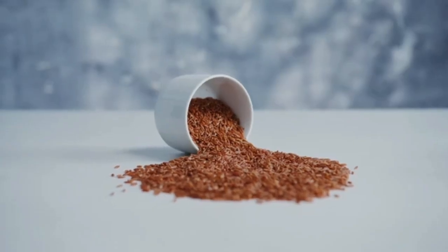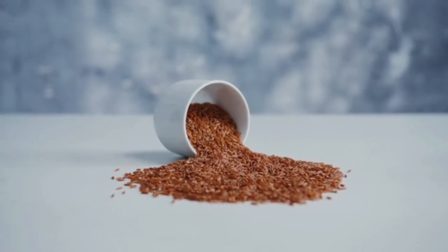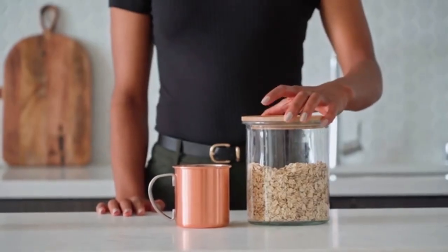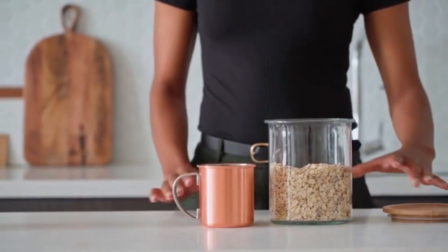5. Whole grains. Whole grains, such as brown rice, whole wheat, and oats, are rich in fiber and have been linked to lower uric acid levels. They also help maintain a healthy weight, which is important for managing gout.